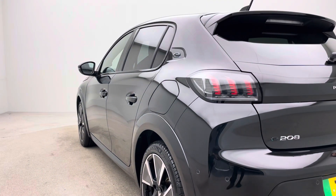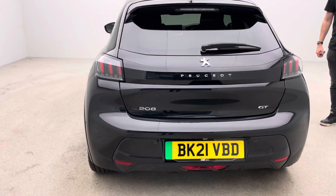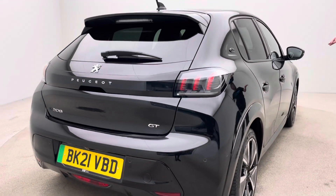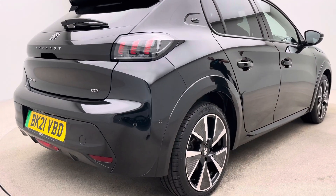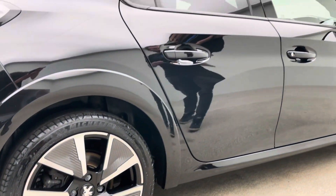It's very much a customer-led sales process. If you want to buy this car you have two options: you can either come here to our collection centre in Cannock in the West Midlands, or we can deliver this car to your drive. That's entirely up to you and whatever suits you the most.